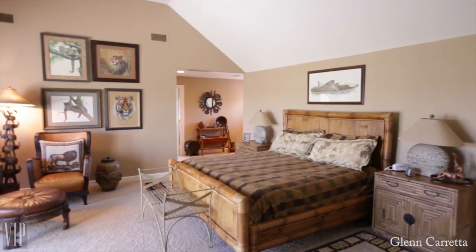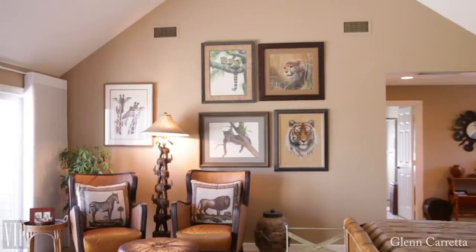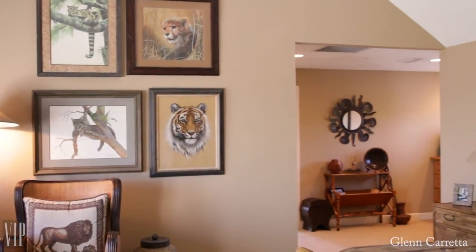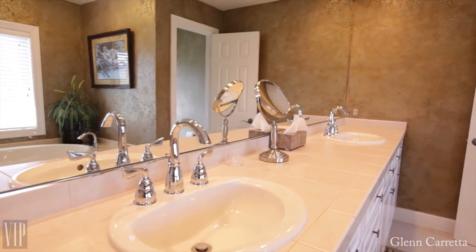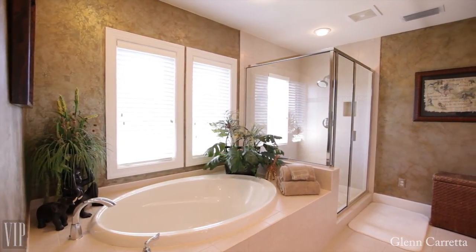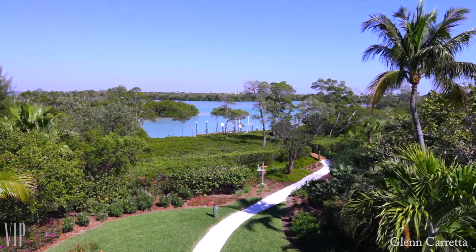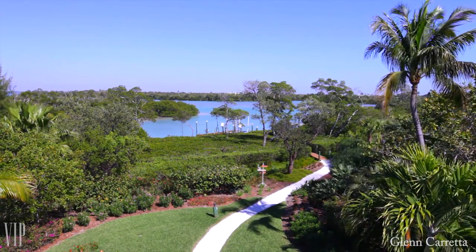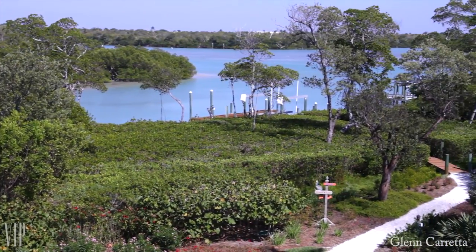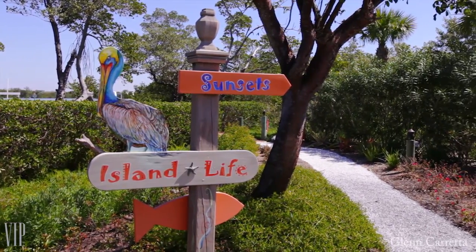The generous master bedroom has a cathedral ceiling and a quiet reading area. The water side sliders open to a sunning deck with views over Buck Key to Pine Island Sound, as well as direct front views of the Channel and Sunset Bay.